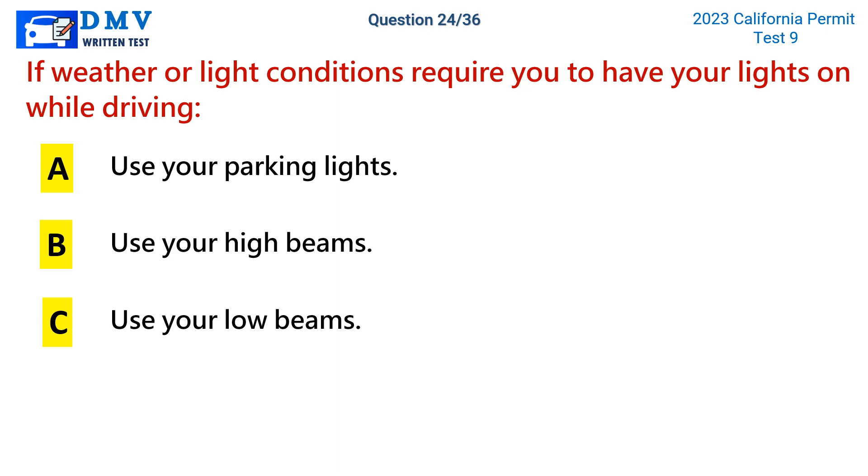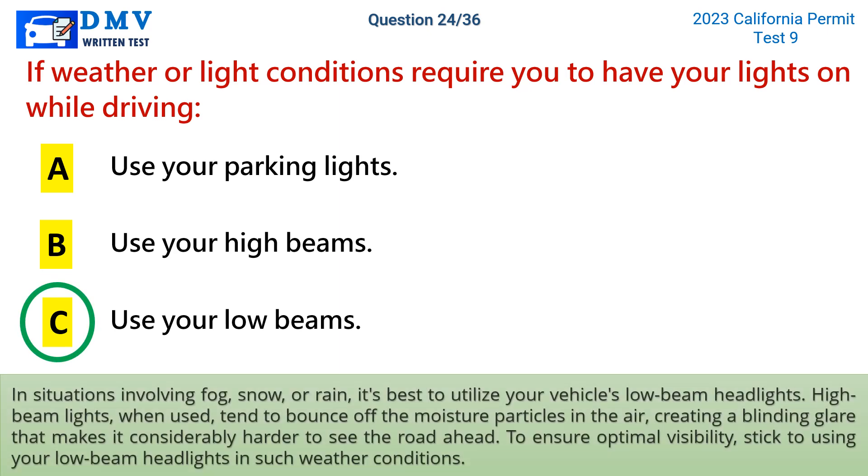The correct answer is c: use your low beams. In situations involving fog, snow, or rain, it's best to utilize your vehicle's low beam headlights. High beam lights tend to bounce off the moisture particles in the air, creating a blinding glare that makes it considerably harder to see the road ahead. To ensure optimal visibility, stick to using your low beam headlights in such weather conditions.